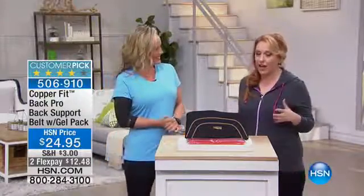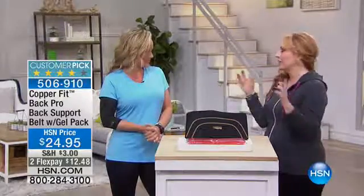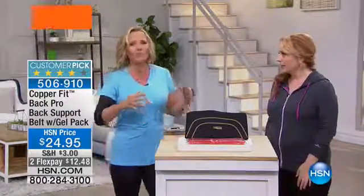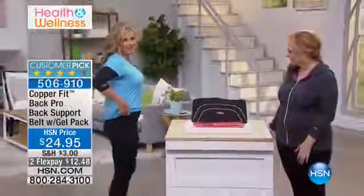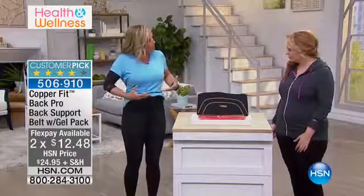I'm a big fan of everything CopperFit and I'm so excited to be talking about this belt, because nothing's worse than being in pain — everything stops. So we're starting off with the CopperFit Back Belt Pro. It's not a back brace — it is a belt. I'm actually wearing it right now. As you can see, it contours to the body, and it's neoprene, designed to be worn all day.